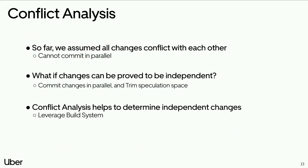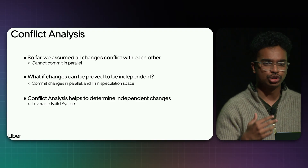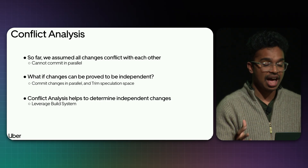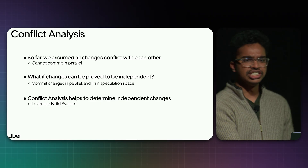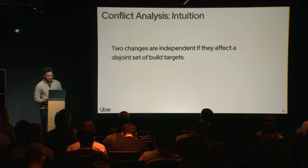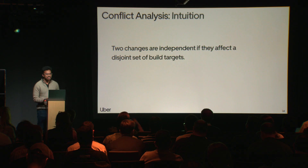We introduce the concept of conflict analysis. So far, we built speculation trees assuming all changes conflict with each other. But if we can prove that changes don't conflict, we can reduce the number of possible builds — reducing the speculation space — and commit changes in parallel. We leverage build systems like Buck or Bazel. The intuition: two changes are independent if they affect a disjoint set of build targets; if they affect the same set of targets, they're conflicting — otherwise they are not.